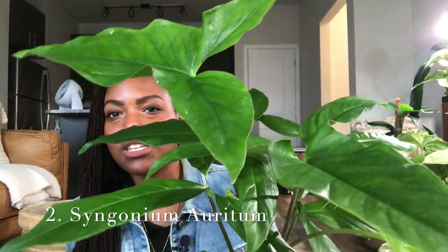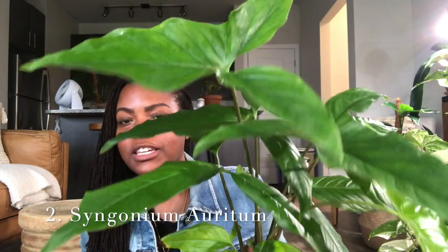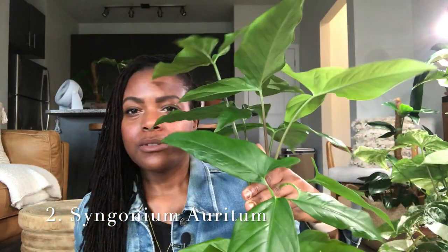The number two uncommon houseplant I'm choosing is the Syngonium auretum. This plant develops very nice mature lobes as you can see here — they do have a couple of juvenile ones, and this is a newer leaf that is developing. I like this plant because it is always putting out leaves.